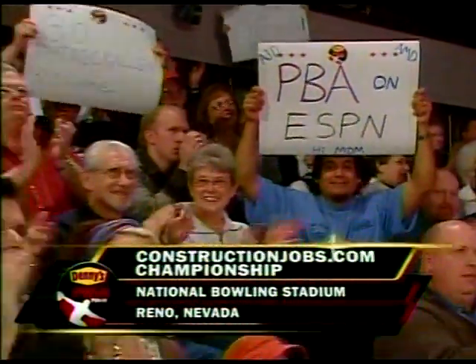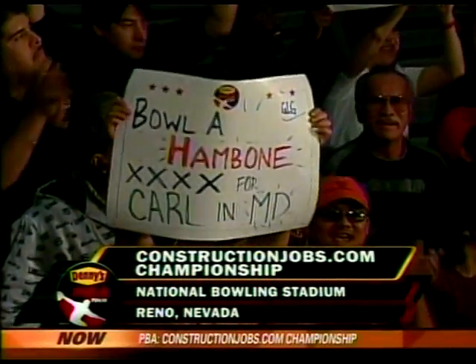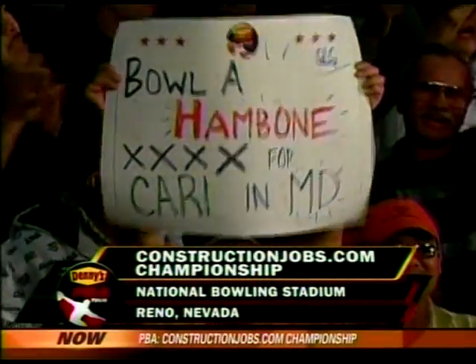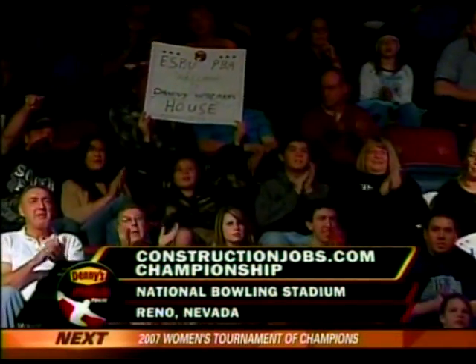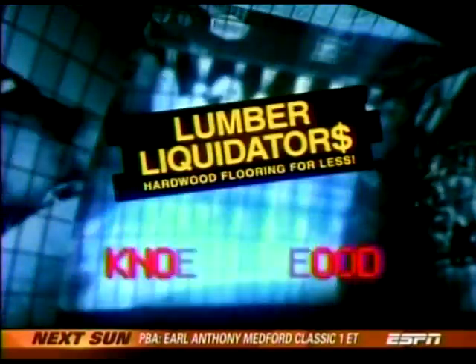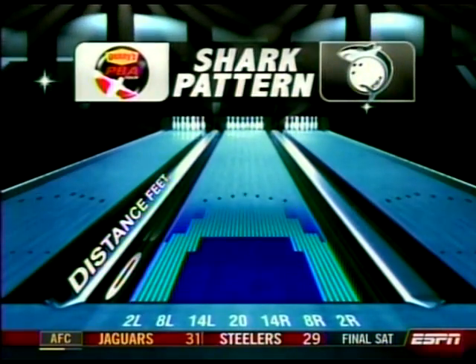Welcome back to the National Bowling Stadium in Reno, Nevada — the 13th Denny's PBA Tour event held here at this facility. Patrick Allen is looking for a ham bone. Randy Peterson and Rob Stone here with you as we take a look at our oil pattern courtesy of the Lumber Liquidators' Nova Wood. Shark pattern, 44 feet in length.